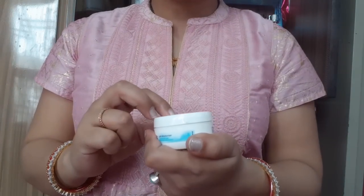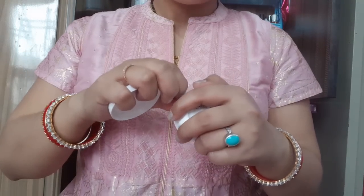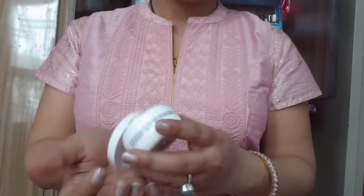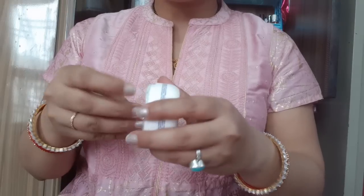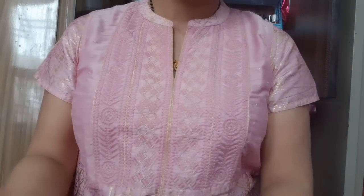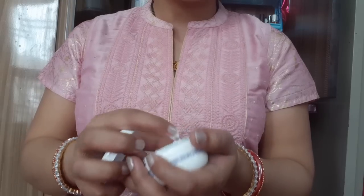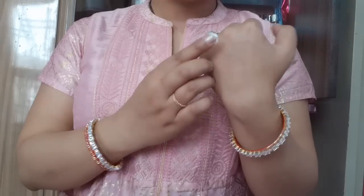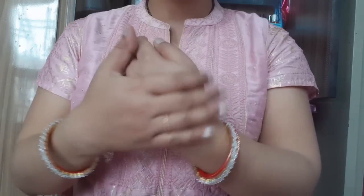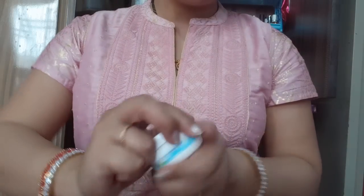The fifth one is Nivea Soft Cream with Vitamin E, priced at 80 rupees. For skin that is very rough and dry, this is the best option. In summers it works very well, and for dry skin there is nothing better. The texture is also very lightweight and its fragrance is very soothing.